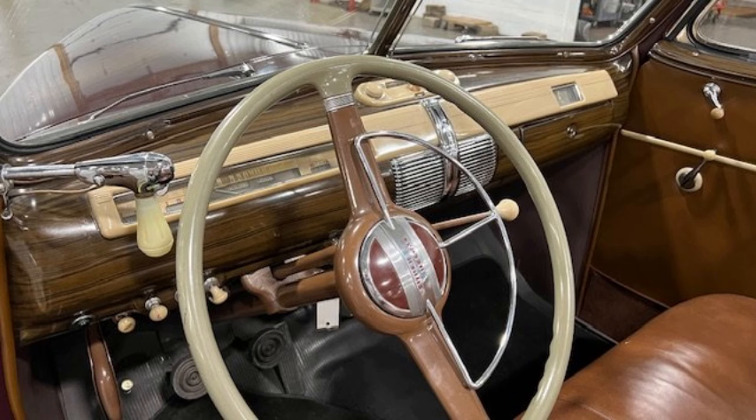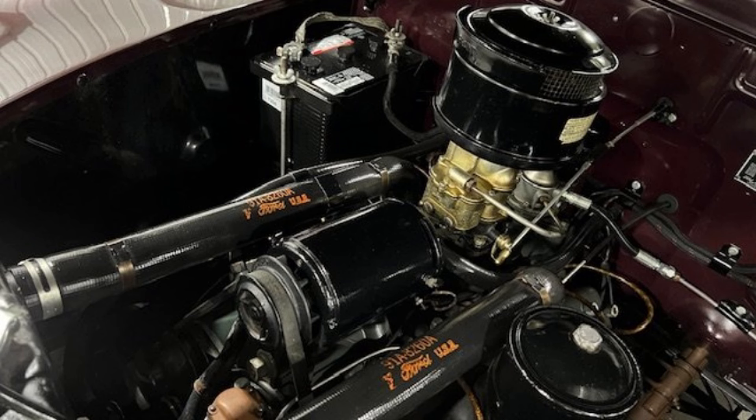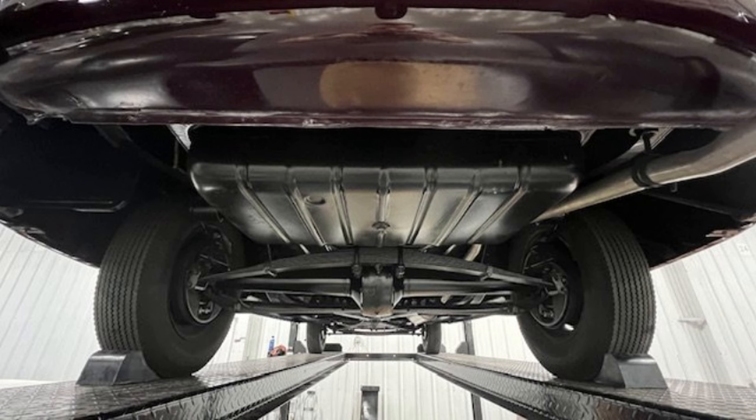The tan canvas convertible top operates effortlessly, and with a solid undercarriage and no rust, this award-winning classic is a true gem. Perfect for collectors or enthusiasts, this Ford Super Deluxe delivers an authentic driving experience and stands out at car shows and gatherings. Don't miss the chance to own a piece of automotive history that embodies the elegance of its era. Contact Classic Auto Mall to schedule a viewing and experience this remarkable vehicle for yourself.